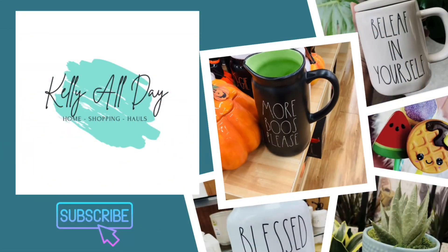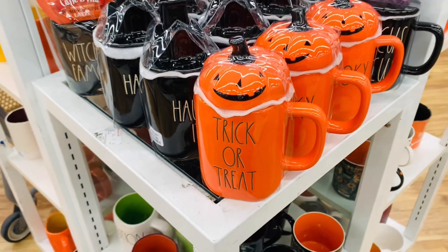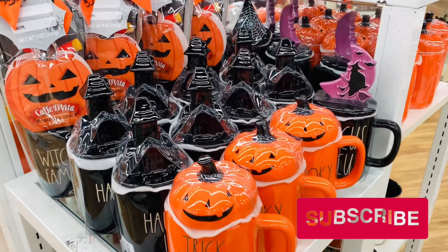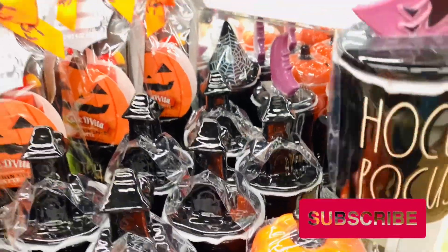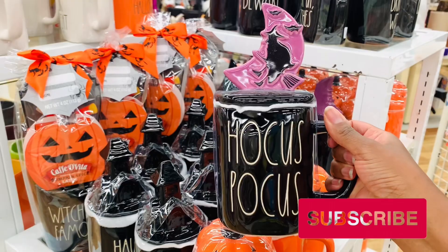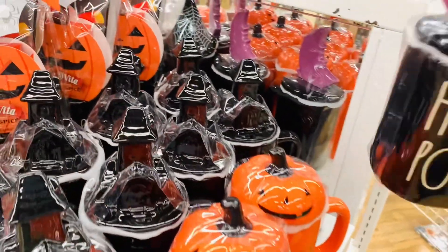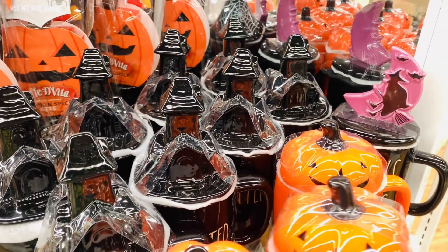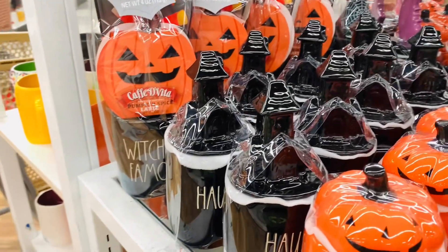Hi guys and welcome back to Kelly All Day. Thanks so much for stopping in. So in today's trip I am back at HomeGoods and y'all it is Halloween mug heaven up in here. They have so many of them and they are so beautiful. I don't need any of them, but I am really really trying to do good — look how pretty they all are.